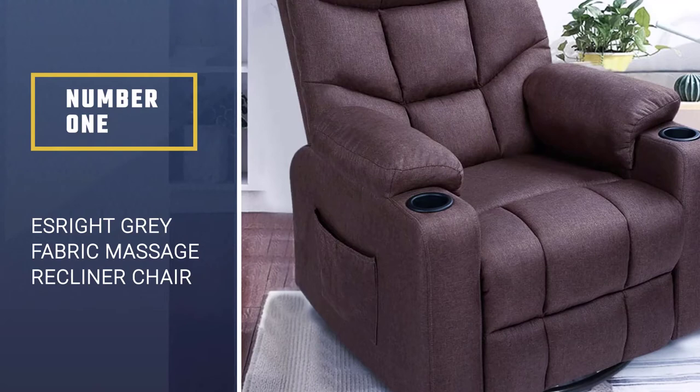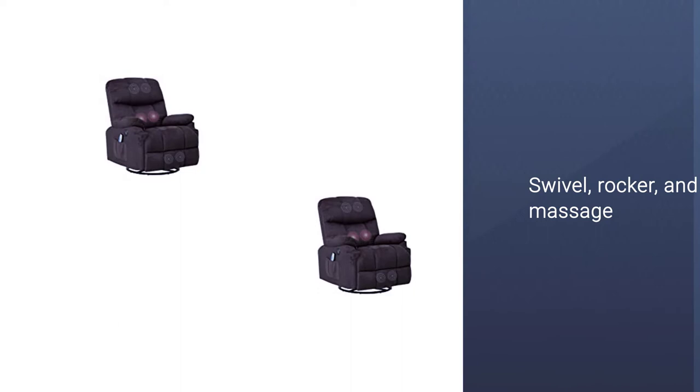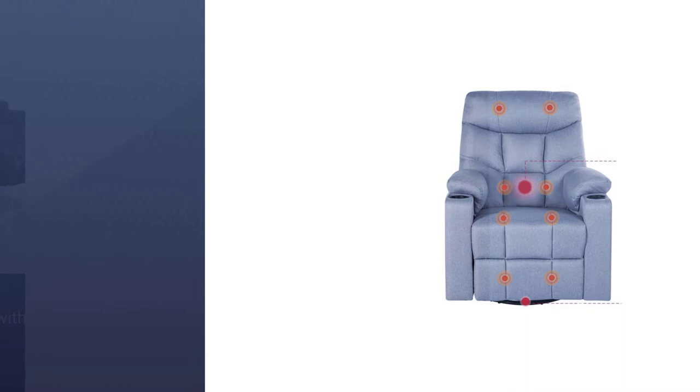Number one, most popular: the Is Right gray fabric massage recliner chair. The comfortable Is Right chair is our top pick. With its swivel rocker and massage features, it is a perfect home investment. With the Is Right chair, you can recline, relax, and so much more — its indulgent levels of comfort make it hard to leave.